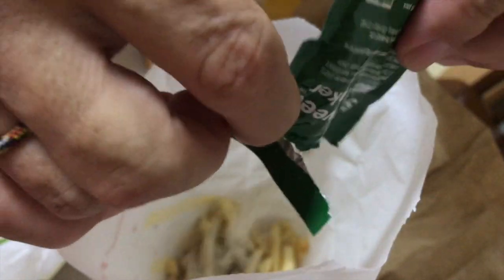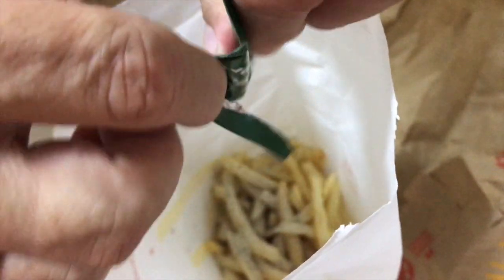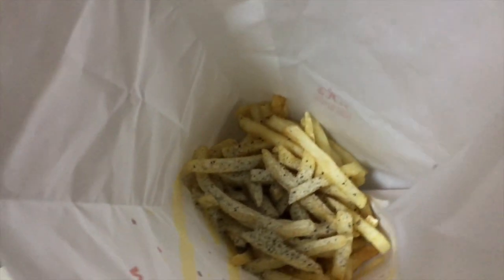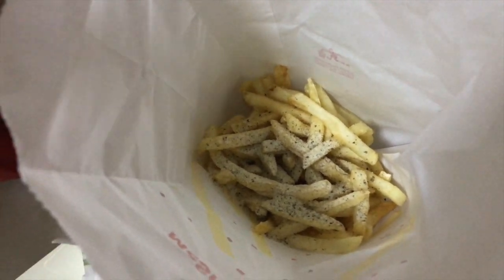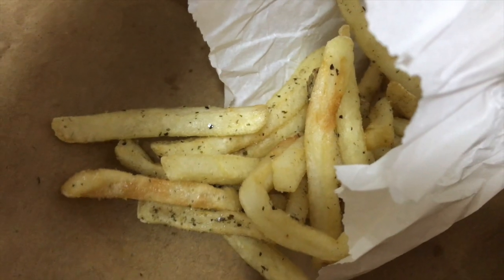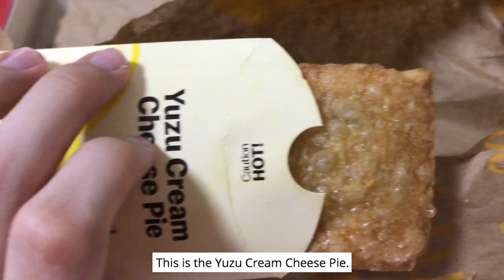This is the Seaweed Matte Shaker Fries. This is just fries with seaweed flakes, but it is everyone's favourite. It just tastes like how it should be — the seaweed taste is strong. This is the Yuzu Cream Cheese Pie.